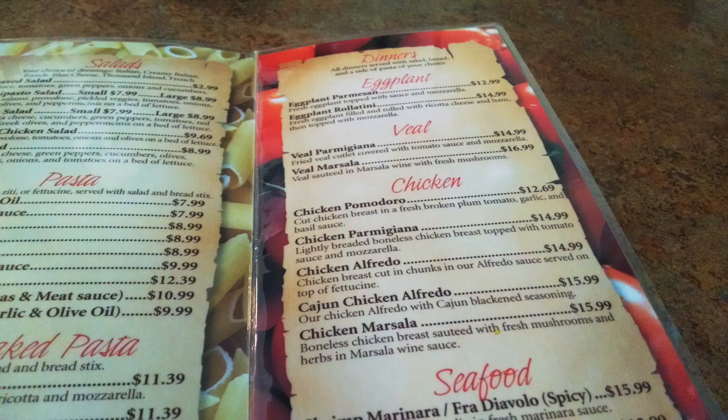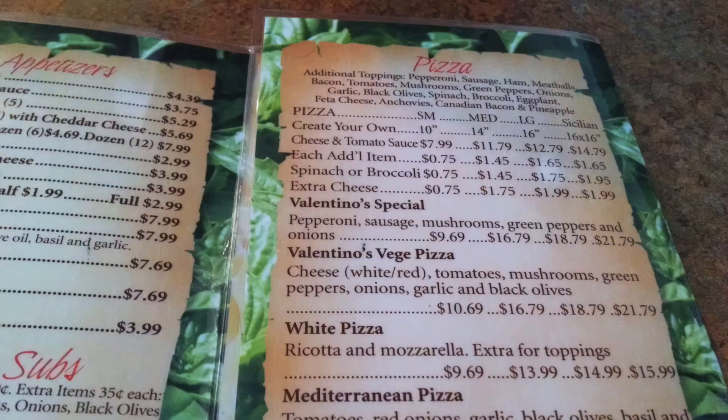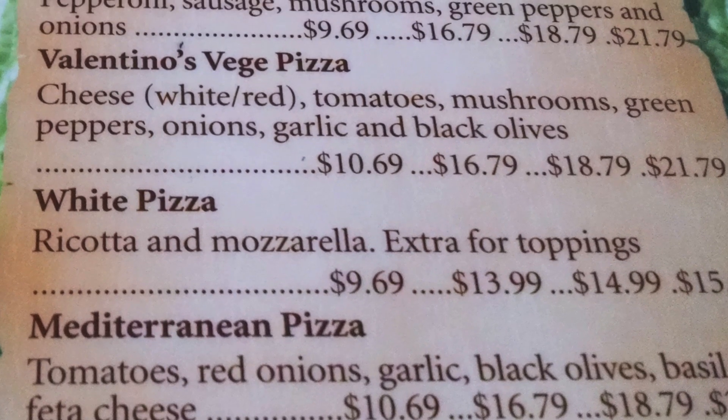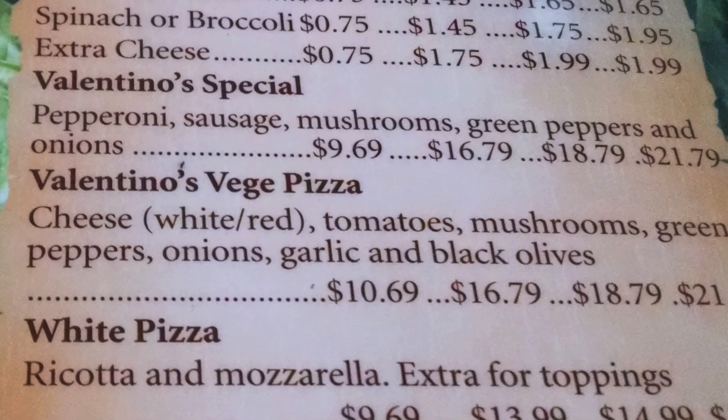As we enter, we pick a booth in the corner and start looking over the menu. With so many options to choose from, it's hard to decide what to eat. But before we even entered, we were both in the mood for some New York-style pizza. The choices of pizza toppings were aplenty, and they also had some great specialty pizzas. So we went ahead and picked the Valentino's special, with an addition of eggplant, because that's how we roll.